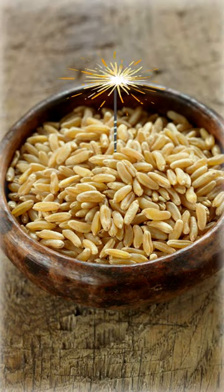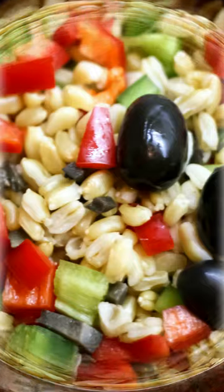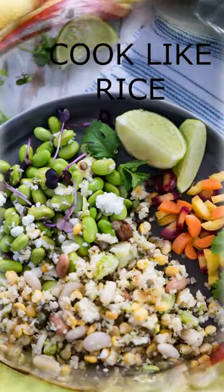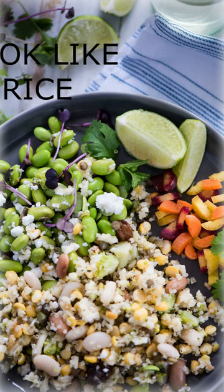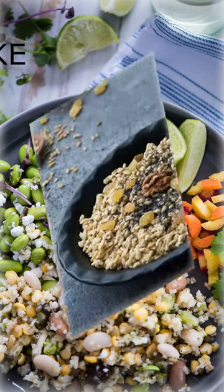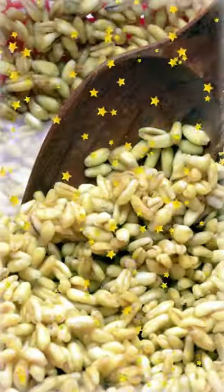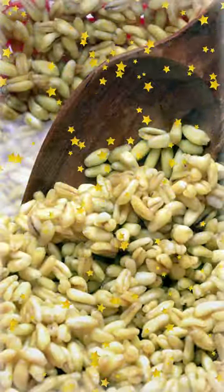Kamut can be cooked like rice or quinoa and served as a side dish. It can be flavored with herbs, spices, or sauces. Kamut is a versatile ingredient that can be used in a variety of dishes, adding nutrition and flavor to meals.